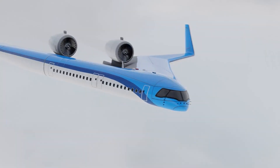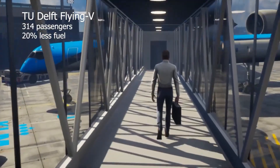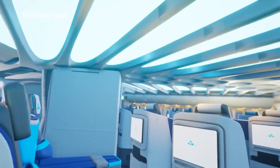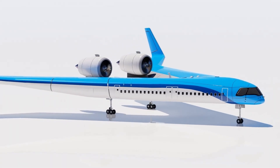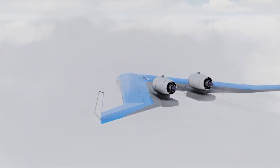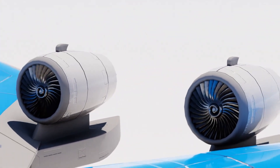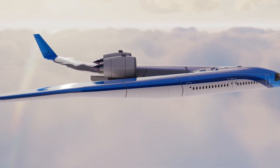Designed with the future in mind, the Flying V blends comfort with sustainability. Inside, passengers can expect cutting-edge features including advanced materials, innovative seating arrangements, and an AI-powered flying experience tailored to individual needs. Beyond its eco-friendly performance, the aircraft offers a smoother ride by minimizing turbulence and maximizing natural light throughout the cabin. From takeoff to landing, every detail has been meticulously crafted to reimagine the flight experience.